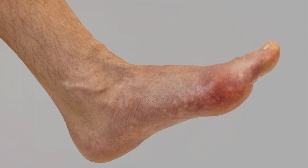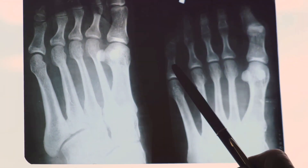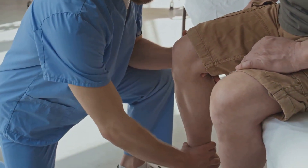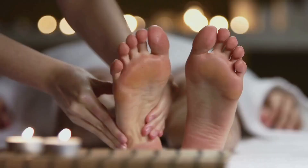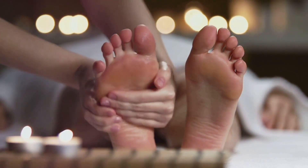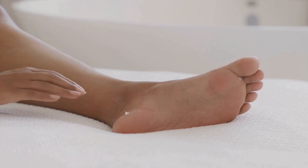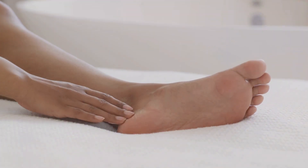To recap, Charcot Foot Syndrome is a severe condition caused by neuropathy, which leads to damage and deformity in the foot. Symptoms include a red, warm, swollen foot and pain or discomfort. Early detection and treatment, focusing on managing the underlying cause and preventing further damage, are essential for managing this condition. If you or someone you know experiences these symptoms, it's crucial to seek medical help promptly. Your feet are vital for mobility and independence, so it's worth taking the time to keep them healthy. By understanding conditions like Charcot Foot Syndrome, we can all be better prepared to protect and care for our feet.